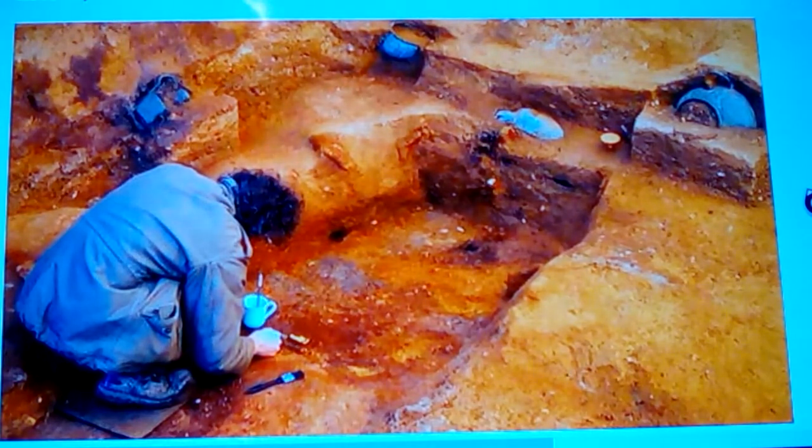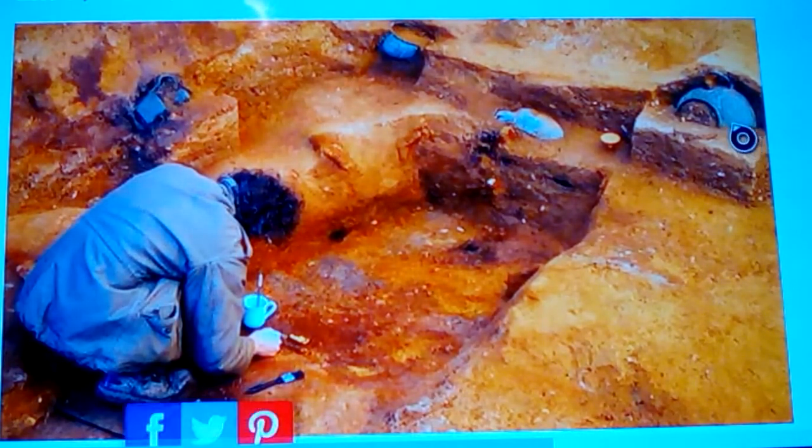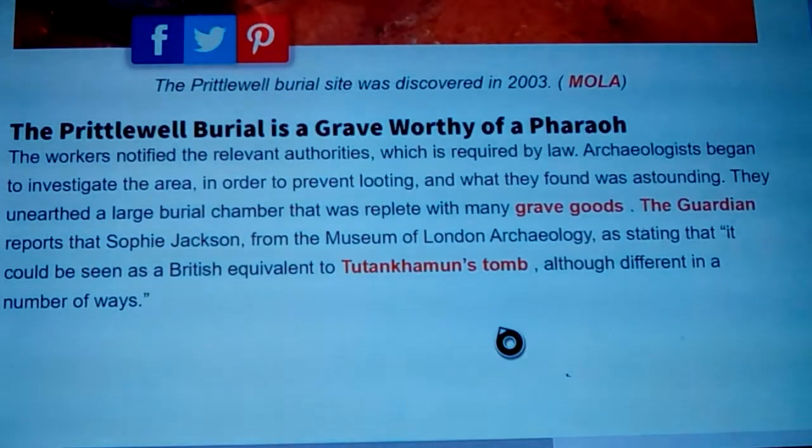Here we're looking at the actual site while it was being excavated. You can see one of the jugs at the back and some artifacts at the back wall. Here the archaeologist is working on where the body is — I believe that is the uncovering of the gold belt buckle. This is the flagon that they said shouldn't be in there. It was discovered way back in 2003, so we're more than 15 years into it.